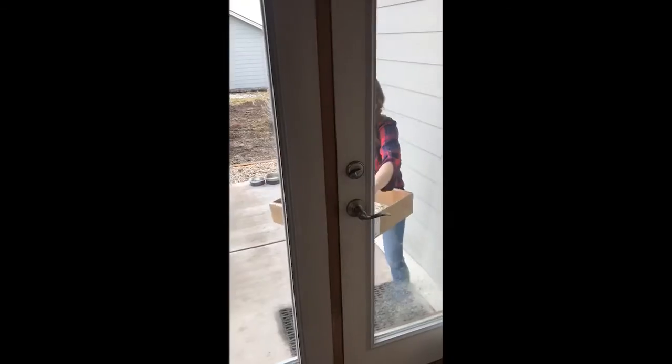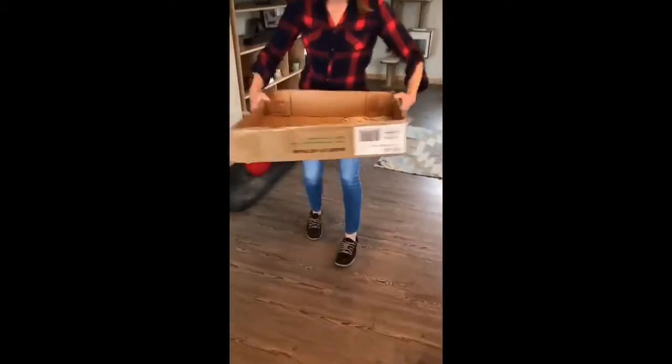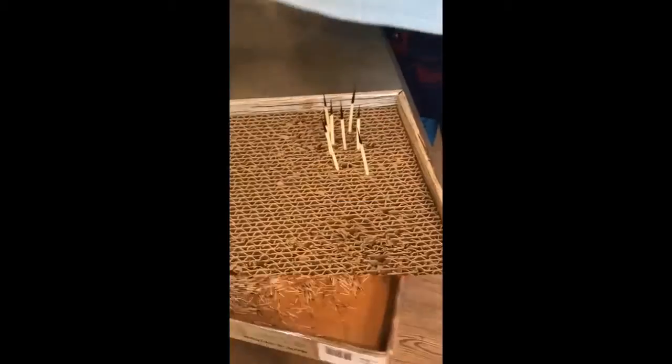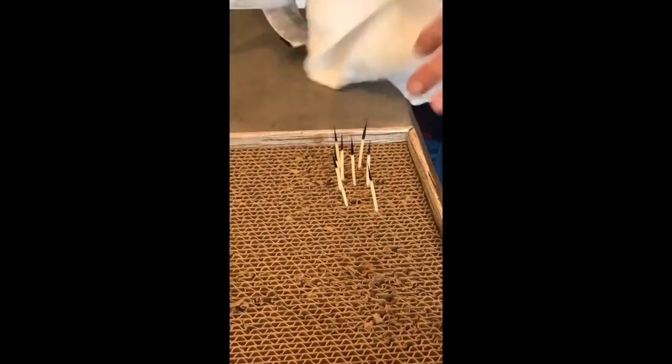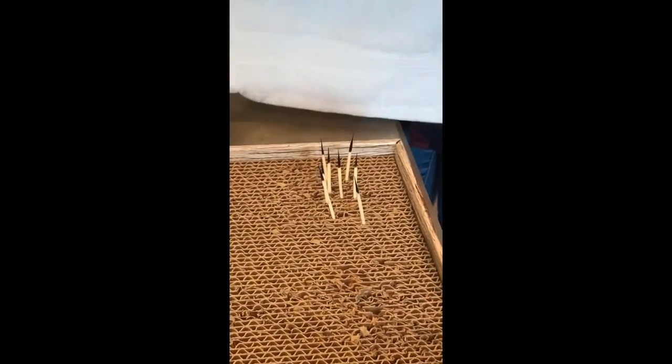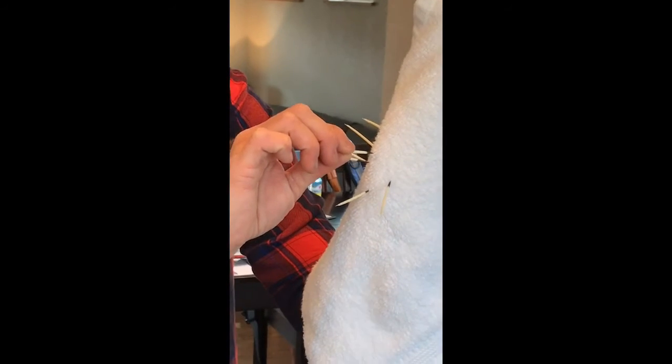I'm going to show you a little demonstration here. So here's the predator's hide. Here's the porcupine sneaking around. He senses that a predator is near — he sticks up his quills. The predator goes in. And that's what it looks like when you get a porcupine tail in the face. And it's really hard to pull them out.